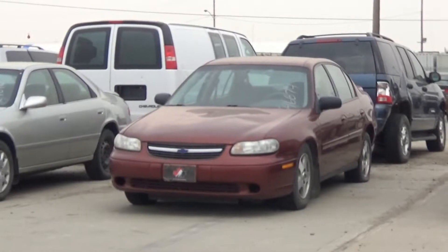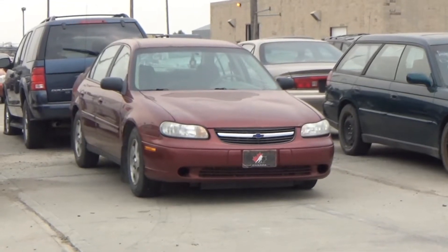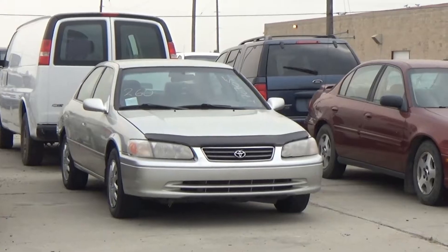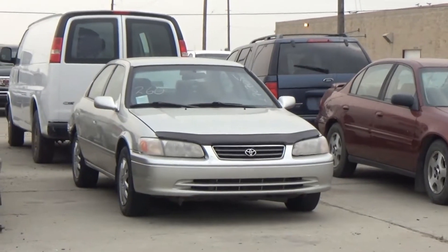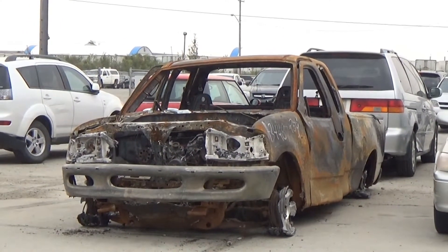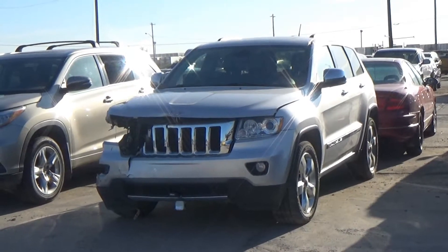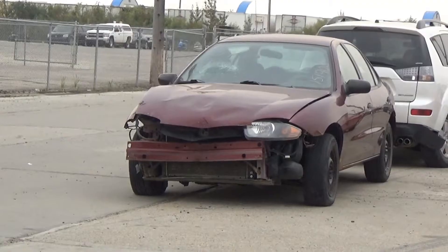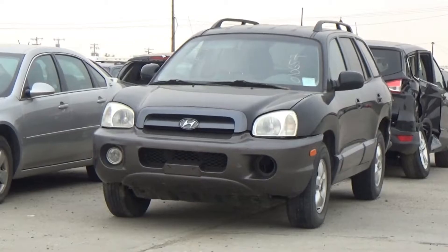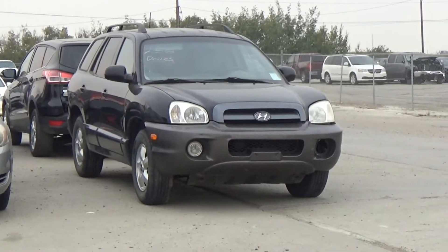Lot number 263 is a 2003 Oldsmobile Alero, V6 AOD, loaded, power leather seat, power sunroof. Lot number 262 is a 97 Subaru Legacy GT, V8 AOD 4x4, loaded, power leather heated seat, backup camera and sensors, 140K. AOD all-wheel drive, loaded, power sunroof. Lot number 261 is an 03 Chevy Malibu, V6 AOD, loaded. Lot number 260 is a 2000 Toyota Camry CE, V6 AOD, loaded. Lot number 259 is a 98 Ford F-150 3-door Short Box, V8 4x4.